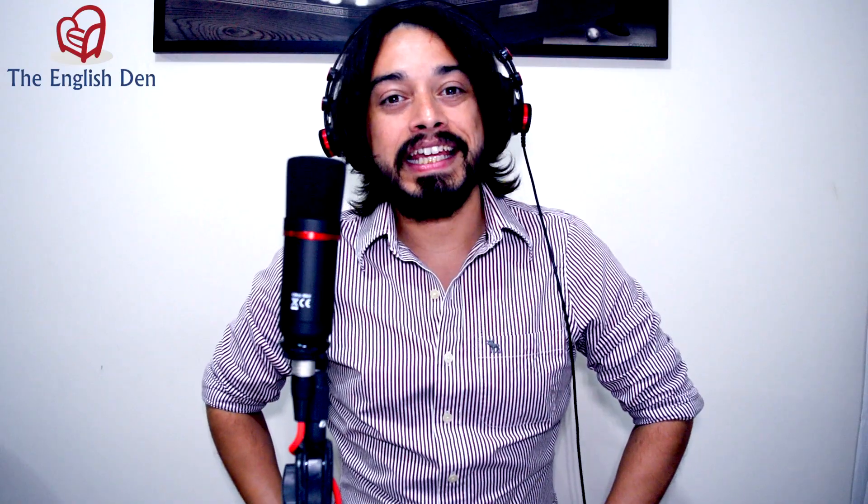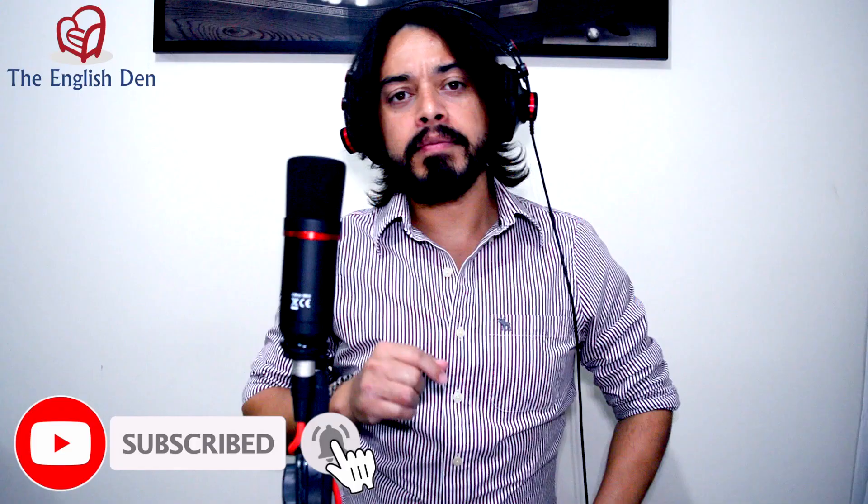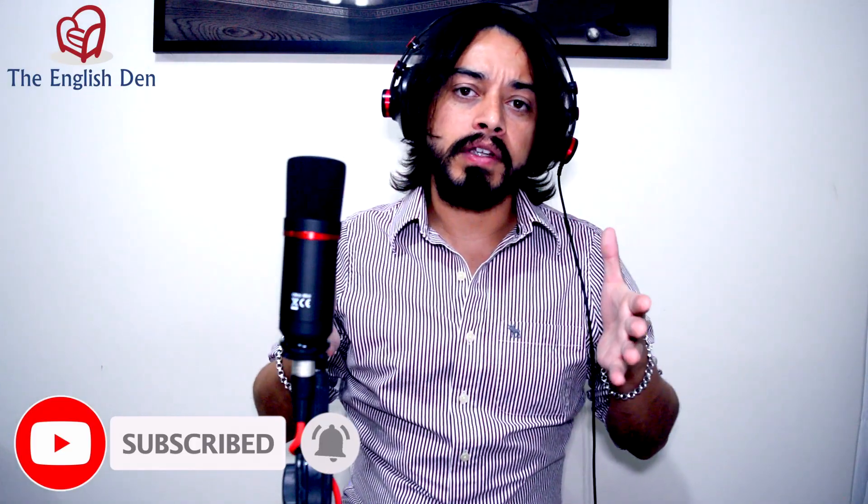Simple Present Explained. Hey guys, this is Thiago for The English Den and welcome to another video. This channel is designed to help you improve your English, so if you're new here, consider subscribing. This is gonna be a three-part video series in which I'm gonna talk about and explain the simple present structure in the English language.